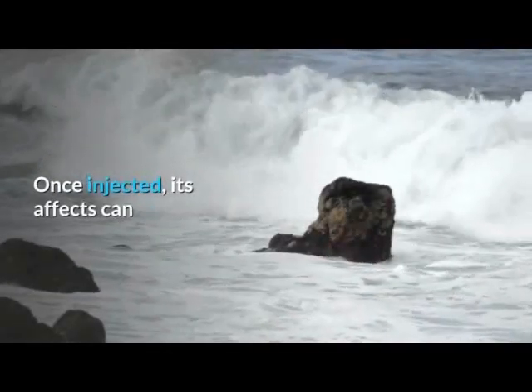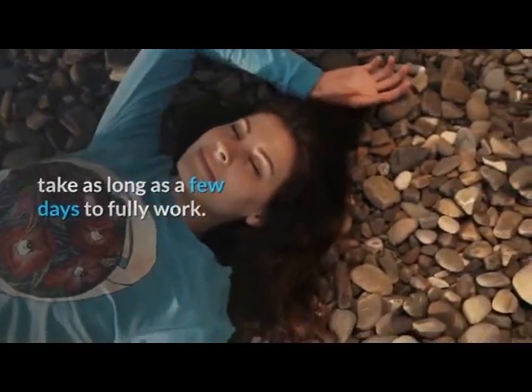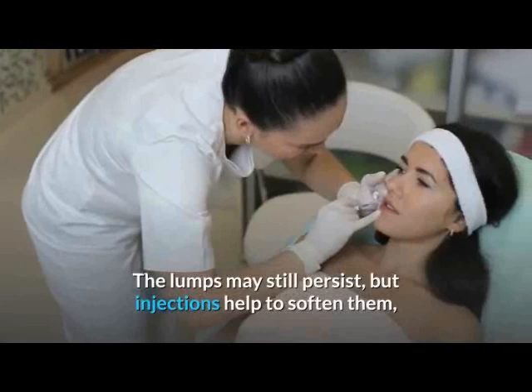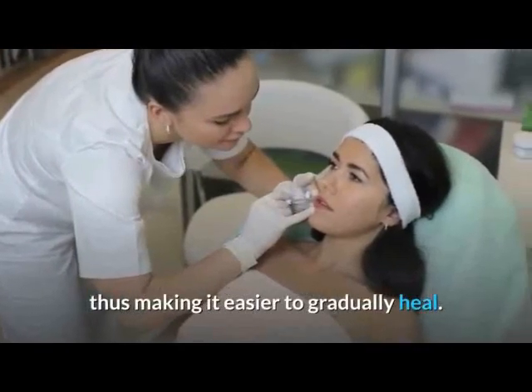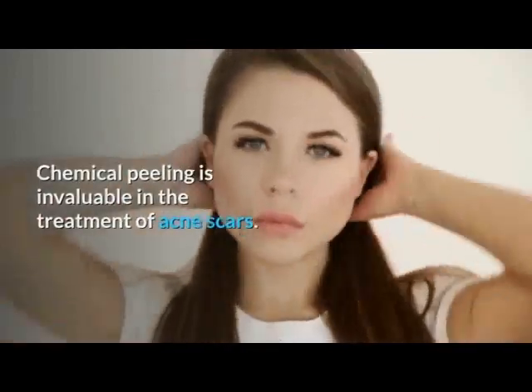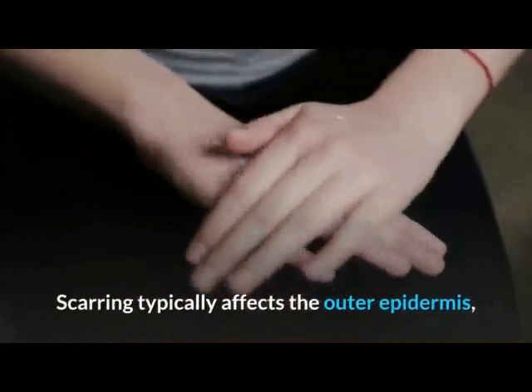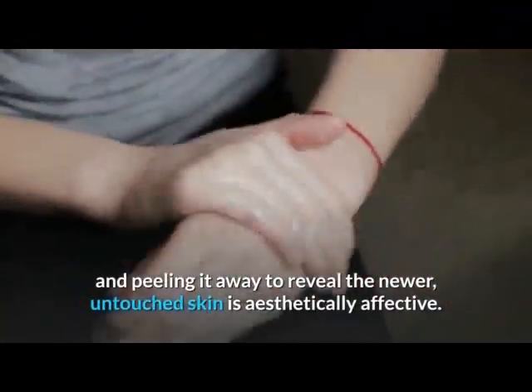Once injected, cortisone's effects can take as long as a few days to fully work. The lumps may still persist, but injections help to soften them, thus making it easier to gradually heal. Chemical peeling is invaluable in the treatment of acne scars.